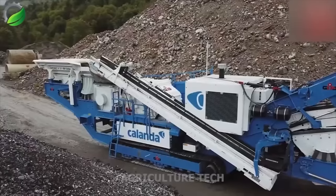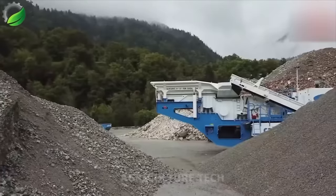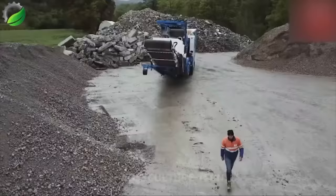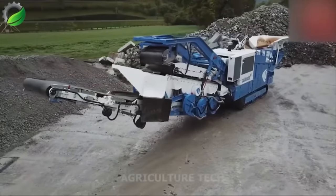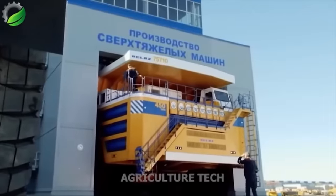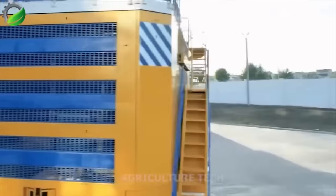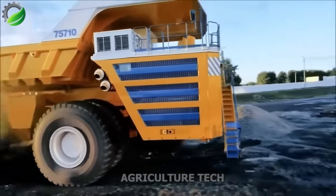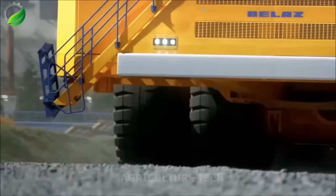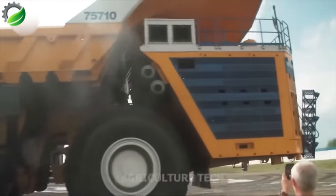The Swiss-made Gypotec R131 FDR Giga is a durable and efficient impact crusher emphasizing mobility, ease of operation, and maintenance. It boasts a 474 HP engine, a five cubic meter hopper, and processes 400 tons per hour. The colossal mining truck — the world's largest — weighs 360 tons, carries 496 tons, measures 20.6 meters in length, 8.16 meters in height, and 9.87 meters in width. It's powered by twin 2,300 horsepower engines and uses electromagnetic transmission for efficiency.